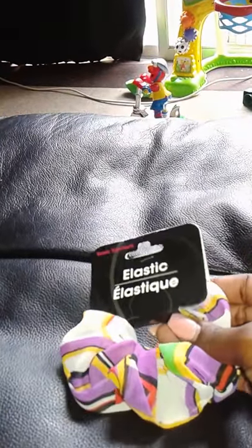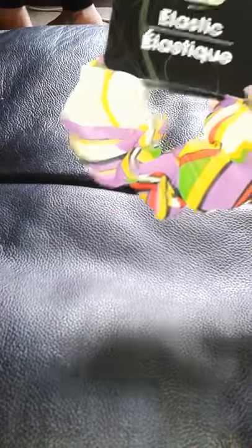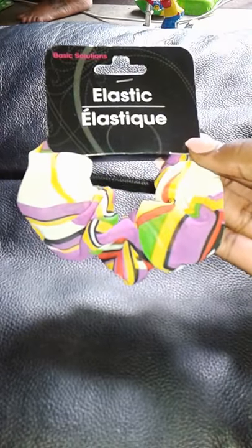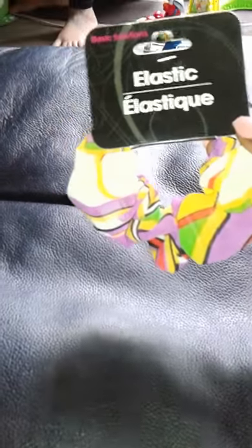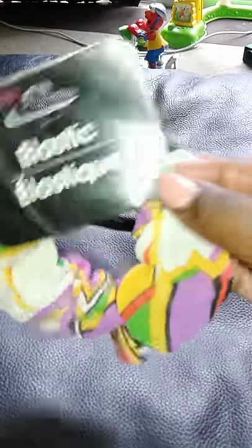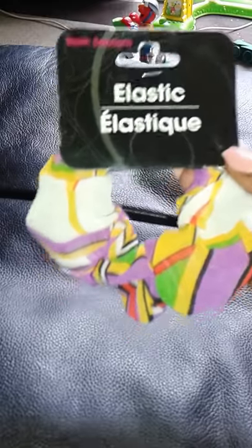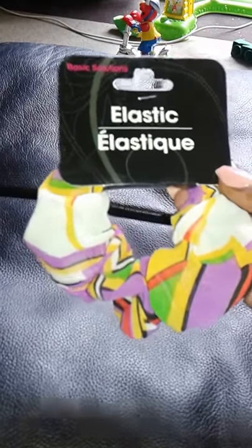Next I got a scrunchie — a cute elastic hair tie with yellow, purple, green, white, and black colors to put my hair in a ponytail. It was the last one I saw so I grabbed it. My friend in the background is already talking about going back to Dollar Tree — I just came, but the more the merrier, I might find something I missed.